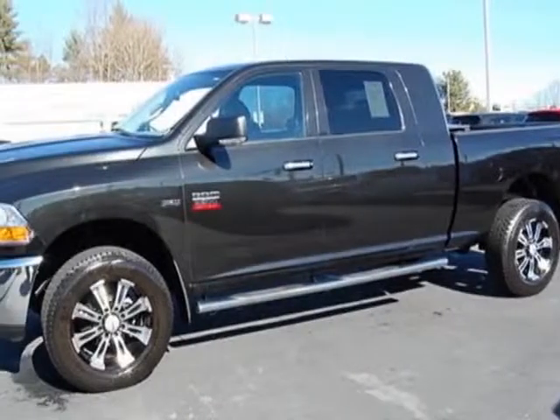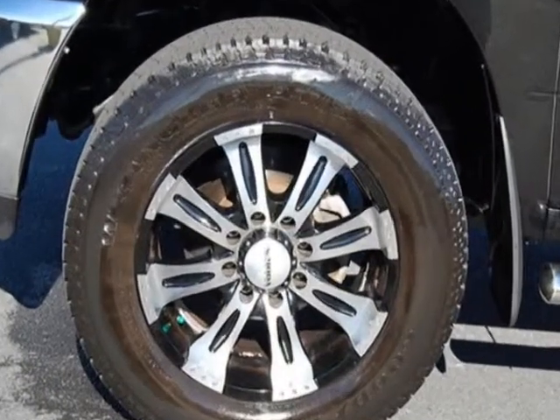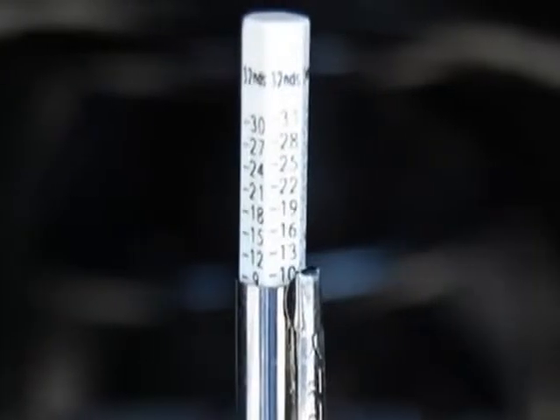Look at this 2011 Ram 2500. This 2500 has just under 19,000 miles. For your protection, this vehicle has a factory warranty.